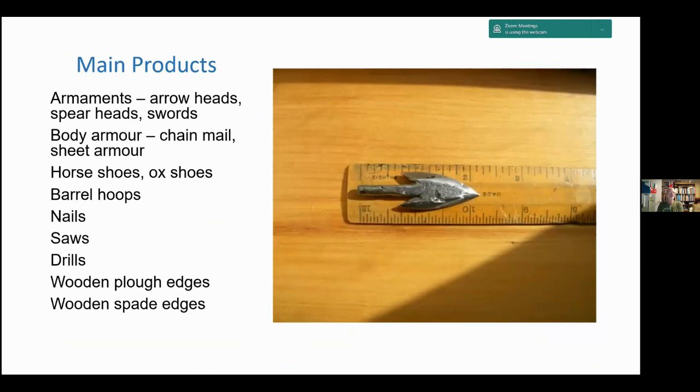The main products from the bloomery furnace would have been armaments — arrowheads, spearheads, swords, body armour, chain mail, sheet armour. If you see armour in an ancient house or museum, nearly all of it would have been made from bloomery iron. Also horseshoes and ox shoes, barrel hoops, nails, soles, drills, edges for ploughs and spades — all examples of bloomery iron.